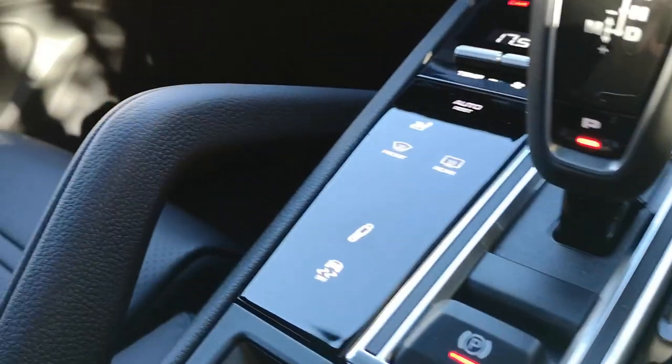It's also got these huge grab handles, which from a passenger point of view I understand — you want to hold on as you're going through corners. Not so sure about the driver's side of things though.